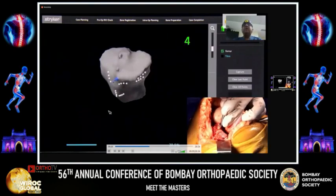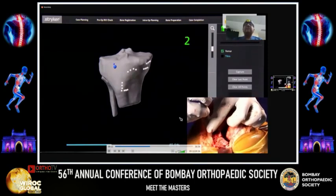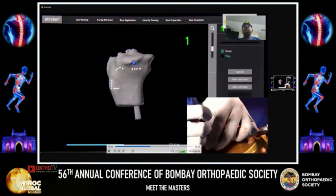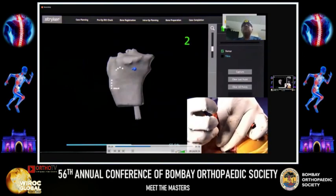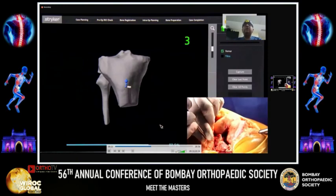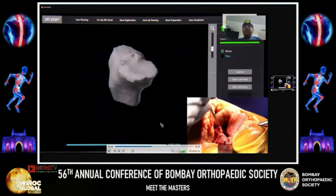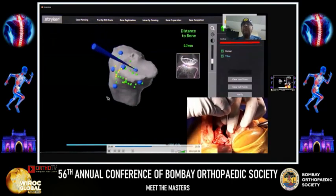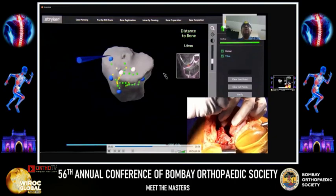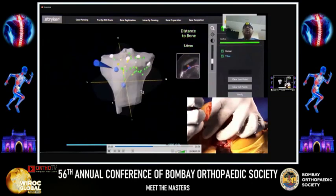Re-verification is an important aspect for building confidence in the surgeon's mind that the corrections and cuts will be absolutely spot on — accurate to 0.2 or 0.1 millimeters. Once you get used to it, registration and re-verification should not take more than 5 to 7 minutes — that's what we call time neutrality. After 4 to 5 cases, bone registration and re-verification should not take more than 5 minutes. After 5 to 7 cases, robotic surgery should not take more time than conventional surgery.